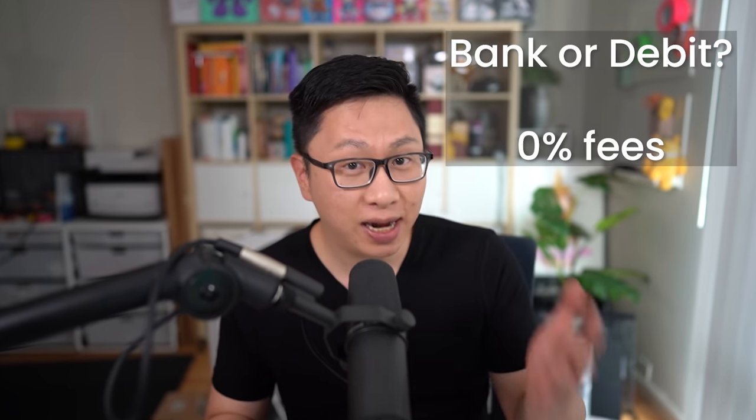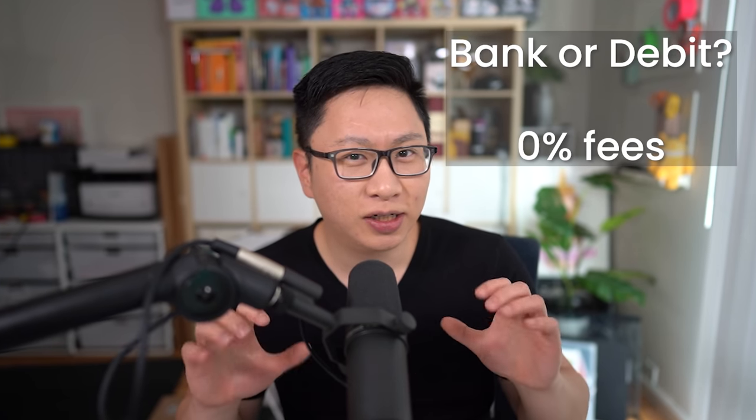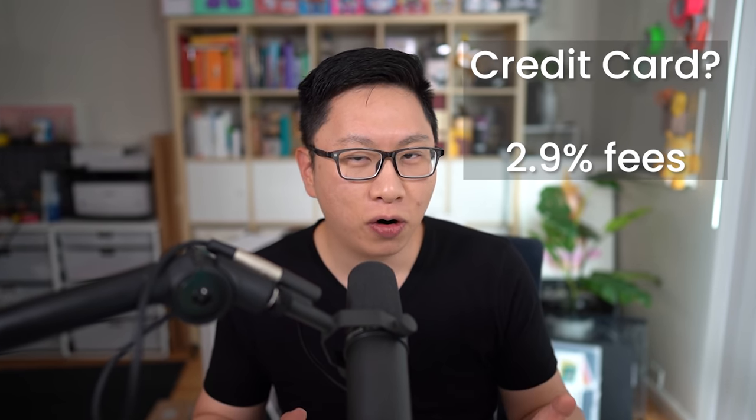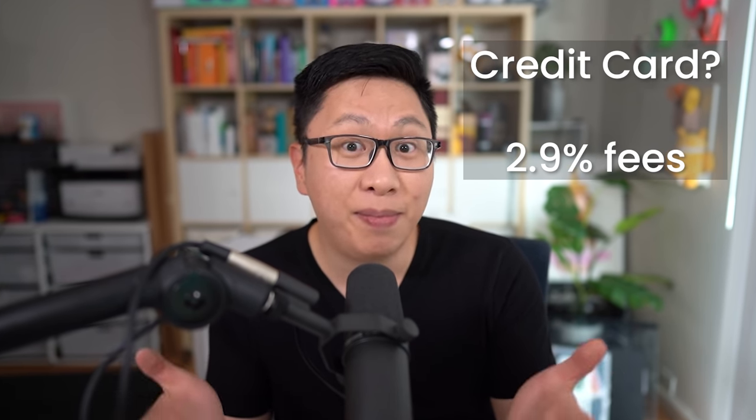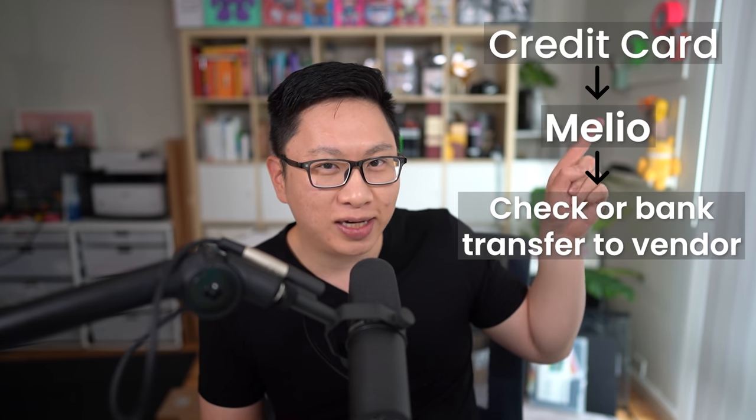This leads into the sponsor of the video, Melio. Melio enables businesses to pay and get paid online quickly and for free. If you're using your bank account or a debit card, it's going to be 0% fees. If you use a credit card, there is a 2.9% fee, but it might make sense if you are trying to hit minimum spends. It's really good for situations where you can't otherwise use a credit card, and then Melio ends up either sending a bank transfer or a check. This is specifically for businesses, not personal.